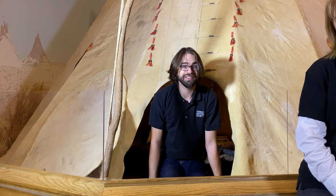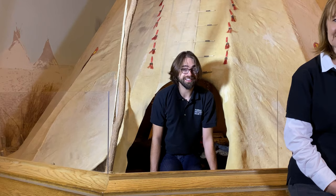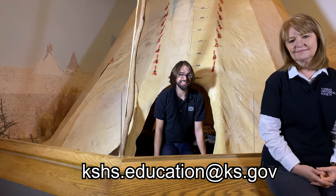We've included details of each tribe's daily life and we'll demonstrate how to grind corn and explain the many uses of the buffalo. The platform we use is nearpod.com. These lessons are free of charge and the link will be made available the first Wednesday of every month for students to access. If educators are interested in adding this lesson to their own Nearpod library, contact us at kshs.education@ks.gov.